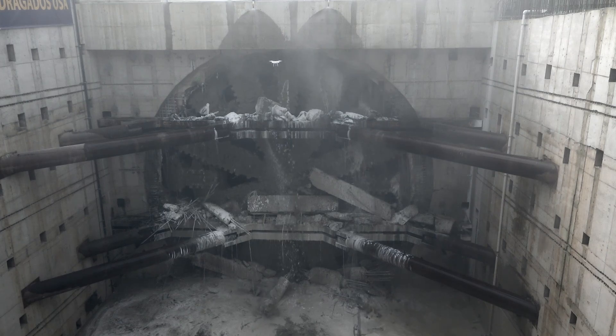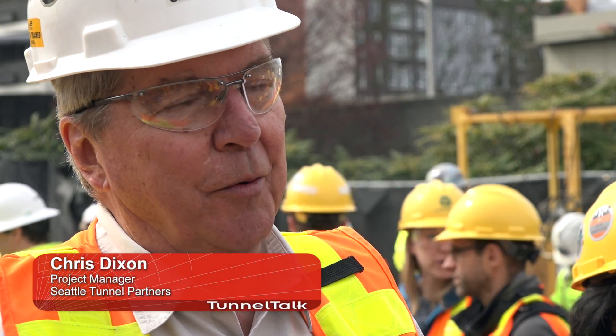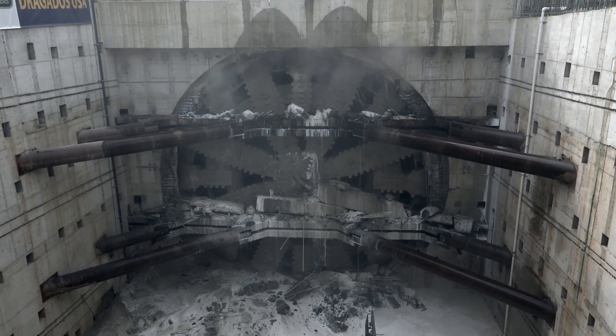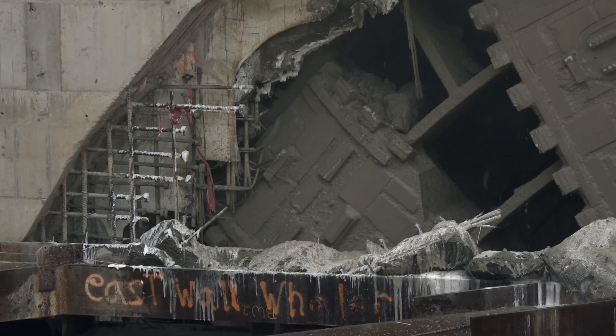As you can see, the tunnel drive was very successful. We broke through right where we planned to. It was a very nice breakout. I like the way that we came through the wall very slowly, and the way you could see the cutter head slowly emerge from the wall.